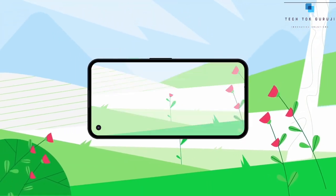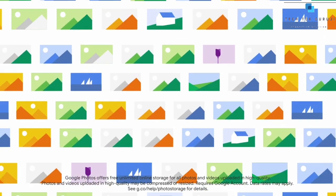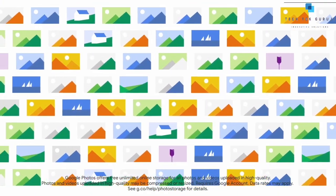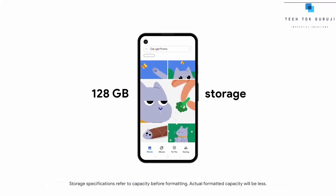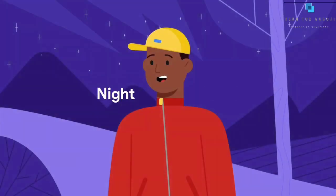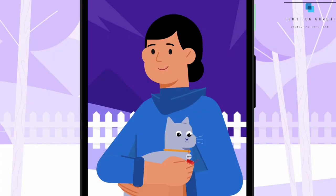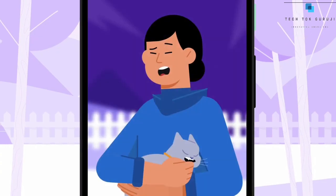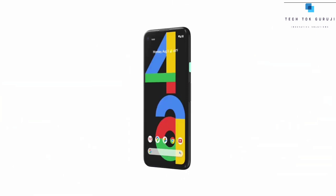You can capture stunning color and detail with Pixel 4a's camera. Save all your photos and videos at high quality with free unlimited storage with Google Photos, or with the included 128GB of onboard storage. Shoot crisp shots in low light, choose the best photo, and make it look amazing with portrait mode. Even shoot the night sky with astrophotography — all in one beautiful package.